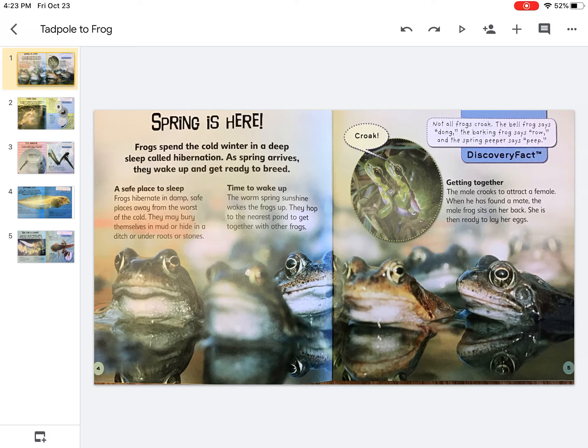Getting together. The male croaks to attract a female. When he has found a mate, the male frog sits on her back. She's then ready to lay her eggs.